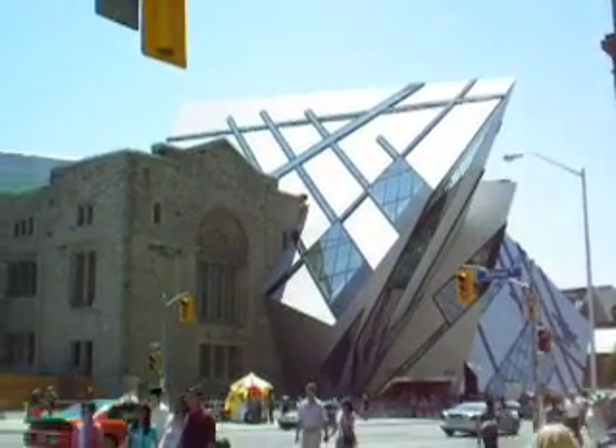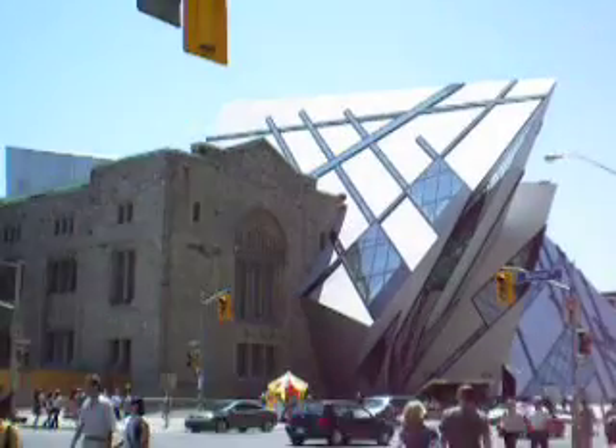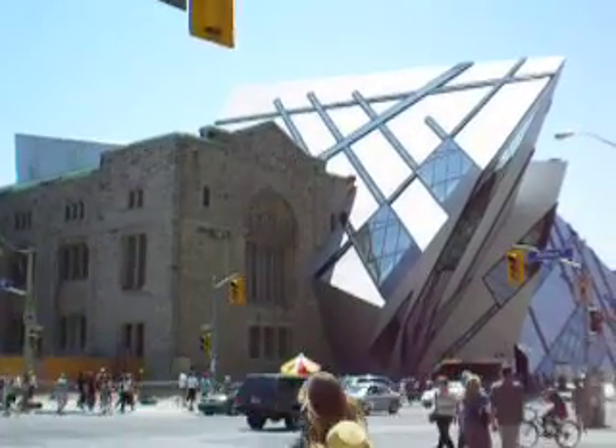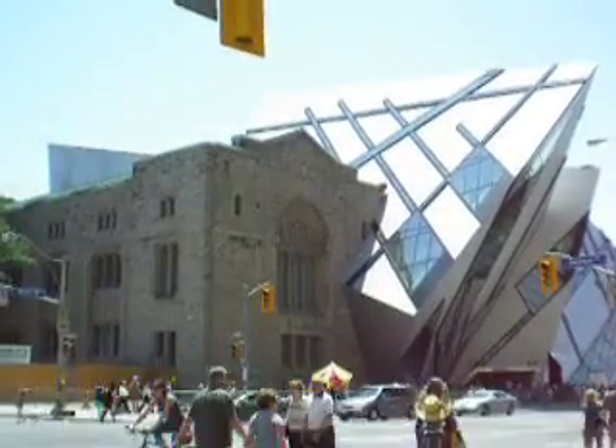There it is. That's called the Li Qin Crystal, designed by Daniel Libeskind. Why is it called the Crystal, you ask, when it's 75% aluminum?